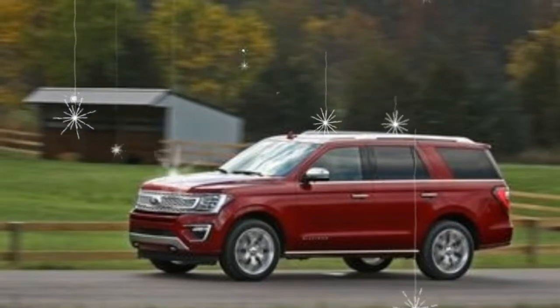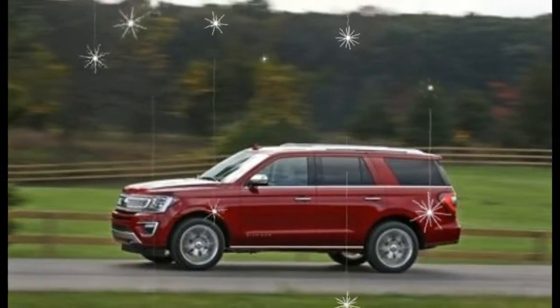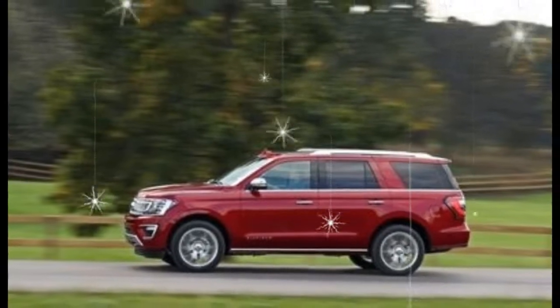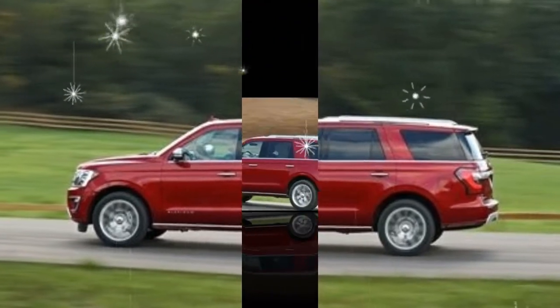Now that we've put some miles on one, we know it seems more old-school than new. That's not entirely a bad thing, but it's not the outcome we were hoping for, especially given how much we like its F-150 pickup cousin — enough to make that model a 10 Best Trucks and SUVs winner.